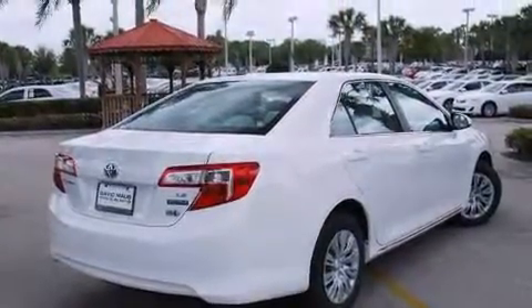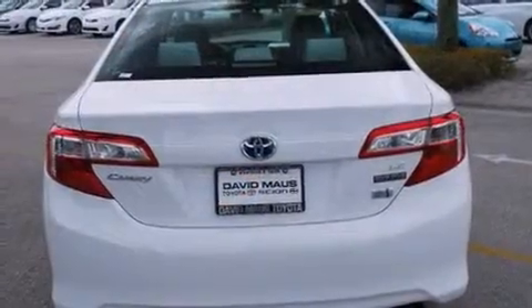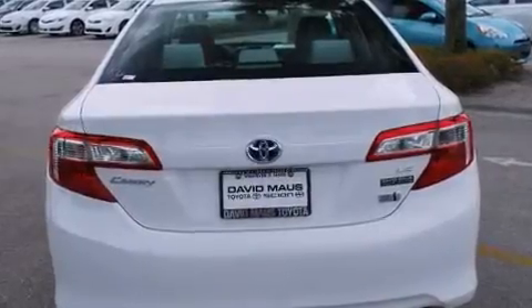Toyota prioritized fit and finish, as evidenced by a trip computer, fully automatic headlights, and remote keyless entry.